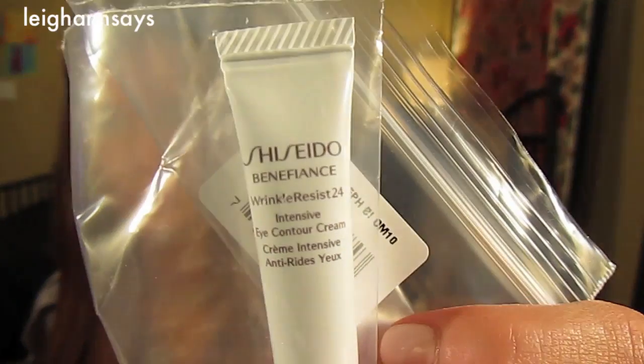Next up, we have the Shiseido Benefiance Wrinkle Release 24 Intensive Eye Contour Cream. I always love getting an eye cream sample between Birchbox and Glossybox and Sephora samples and everything. I've probably bought like one eye cream in my life — not only do I not know what's best, I kind of feel stupid buying it. But you get fancy brands in baby sizes for free, and it's amazing.